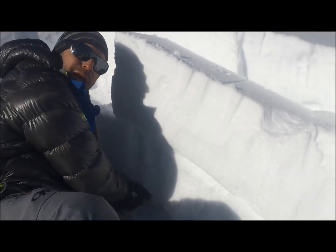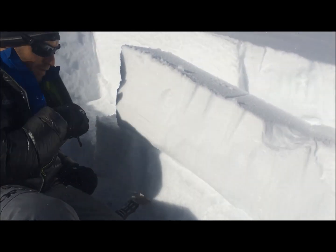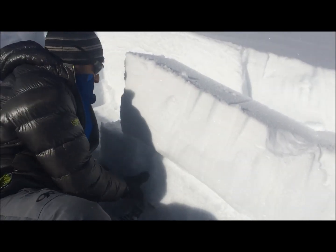And again, fairly dramatic — that lower layer seems to be the one that wants to get our attention.